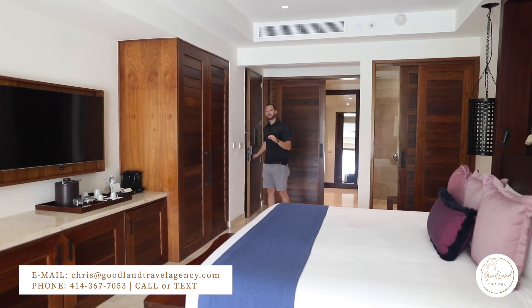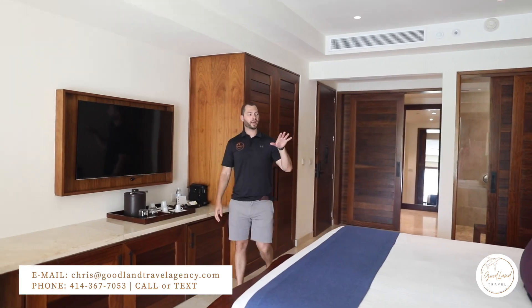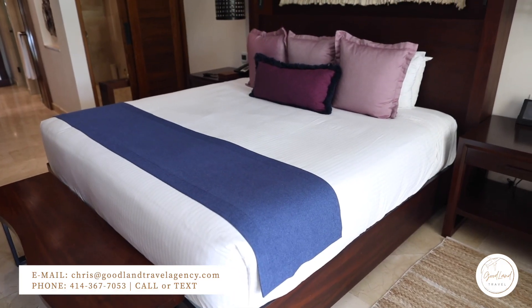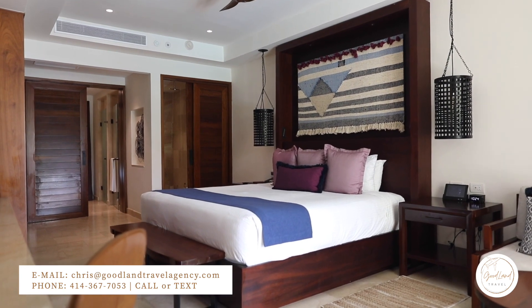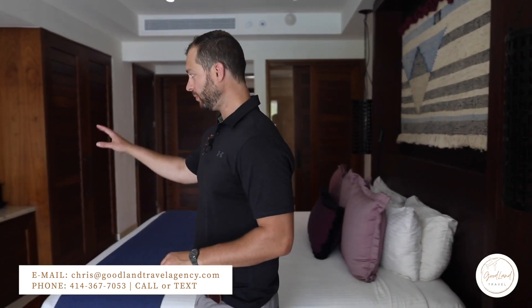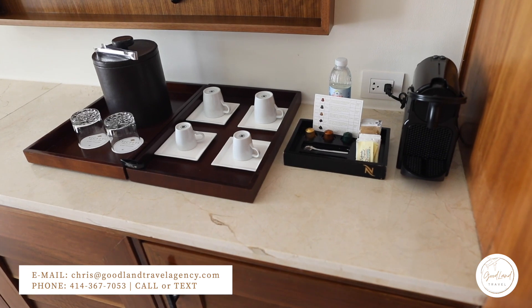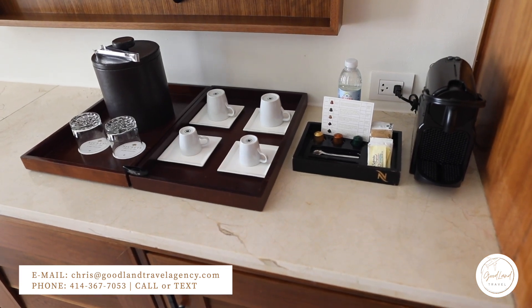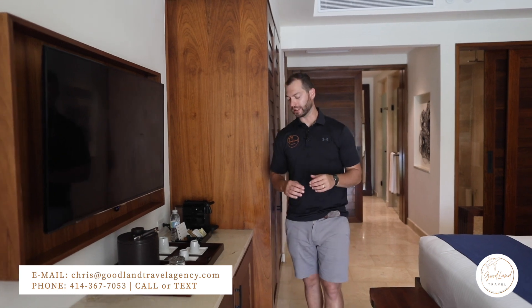This is the Junior Suite Swim Out King Bed. We've got a fantastic large king bed here. Standard amenities that you'll find in all other rooms as well, like your tablet for ordering room service, entertainment schedule, and restaurant schedule. Over here you've got your in-room espresso, great for enjoying a nice morning coffee out on your balcony.